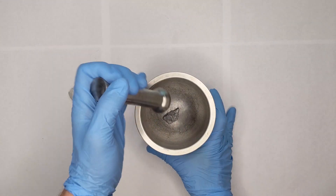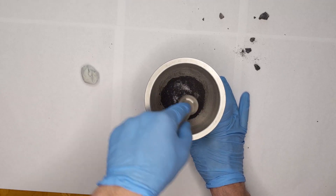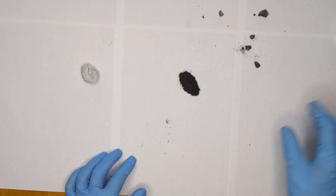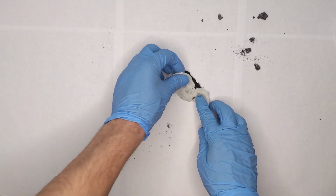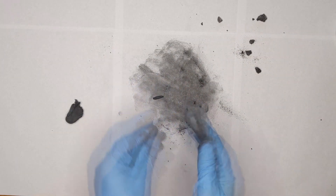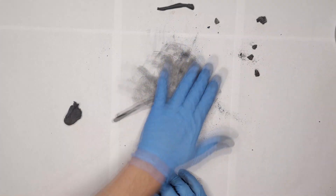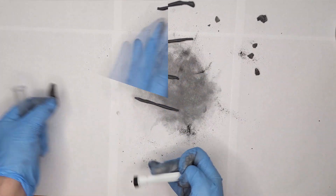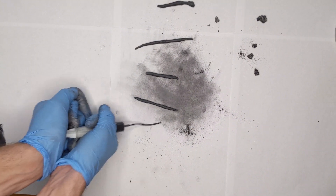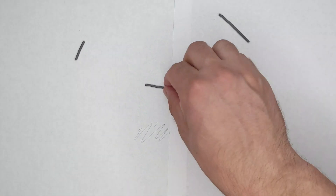Clay. To mix the clay and graphite, first we need to crush the graphite to a powder. Then we mix it with a little bit of clay and roll out a long round shape. Or we can use a press to squeeze out a long graphite tube, just like in a pencil factory. Once it has dried for a couple of days, it's ready — our own pencil graphite.